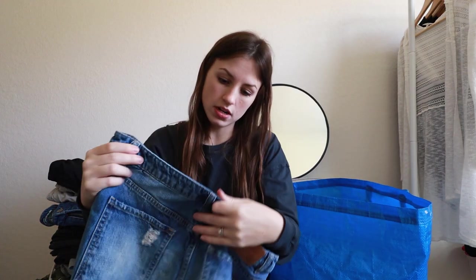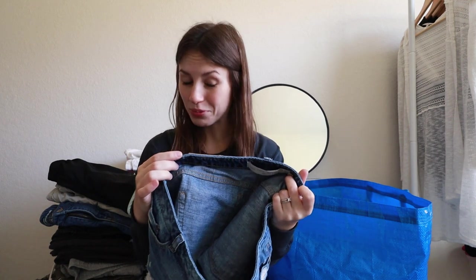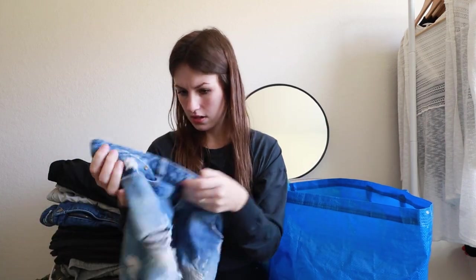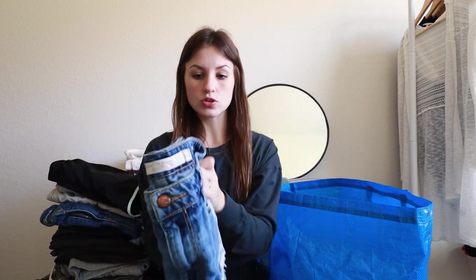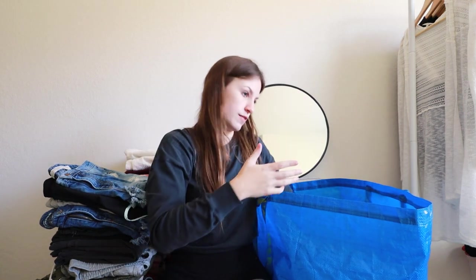Next we have Zara, size six — specifically their Trafaluc sub-brand. I have sold this version of Zara before and it sells well. These are some distressed shorts from Zara. Some people just really love Zara, so I went ahead and picked those up. They'll probably sell for around the $15 mark since we're coming out of fall.